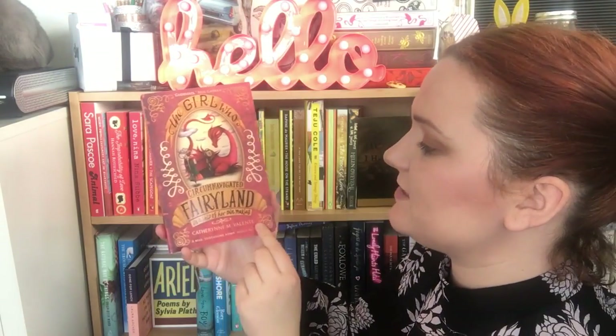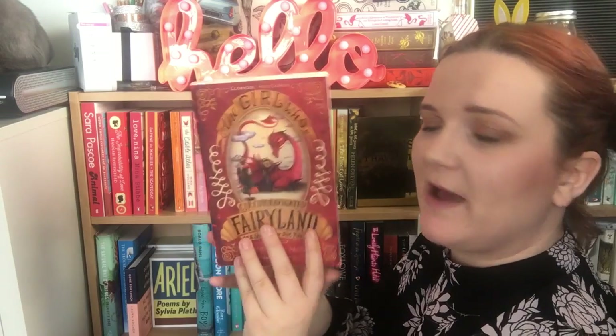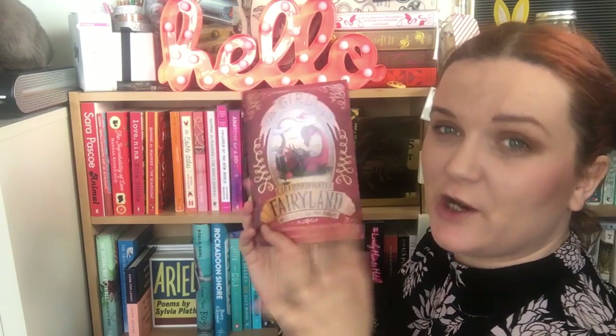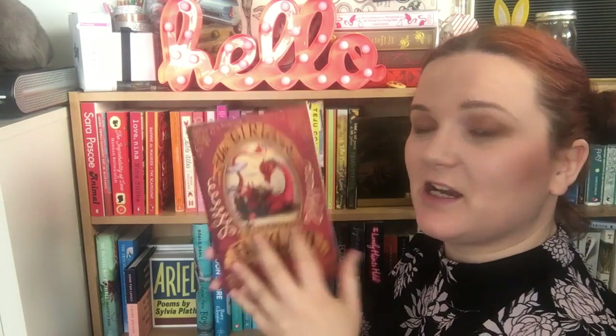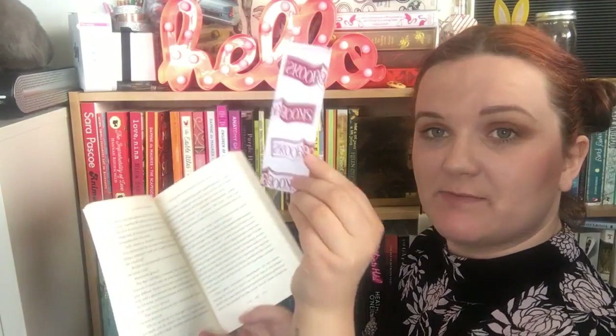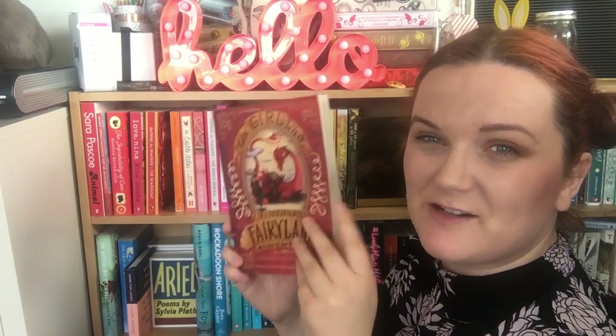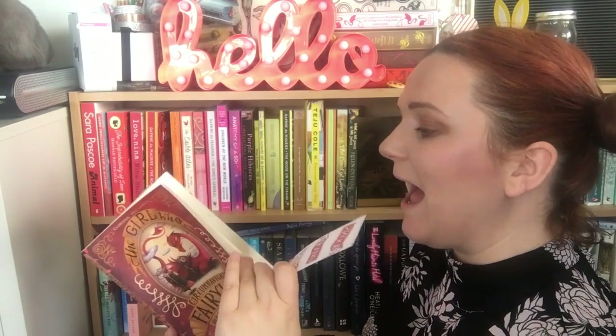The next is a book I bought myself — The Girl Who Circumnavigated Fairyland in a Ship of Her Own Making by Catherine M. Valente. I've only heard good things about this. I bought it for my first ever cosy reading night but only got 38 pages in before carrying on with other things. I need to go back and start it again because I have no doubt that I'll love it.